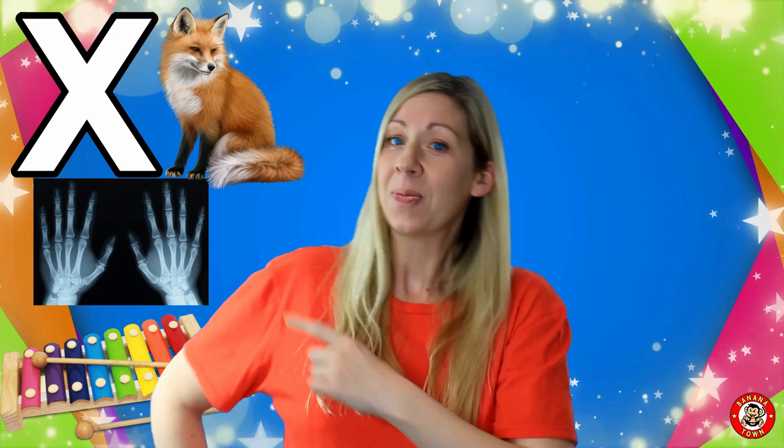Now, X is actually really difficult to find common words that begin with that letter, so I'm going to tell you some words that contain the letter X. The first one is Fox. Fox is a type of animal that loves to hunt at night. They are mammals and look kind of like dogs but with a really bushy tail.